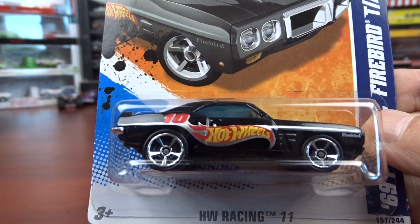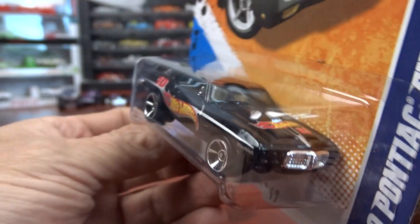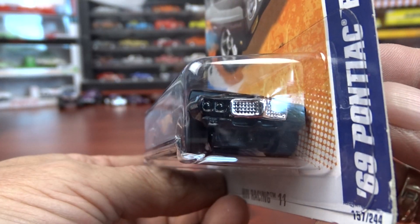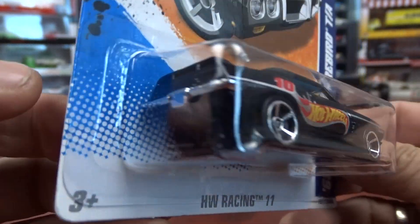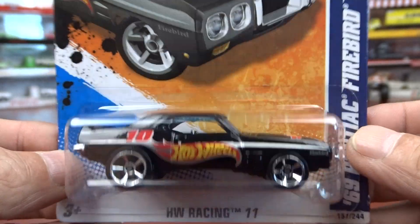It's got chrome interior, black Hot Wheels on the side, on the hood there. There's no detail as in headlights or anything. There's no tail lights in them. But all in all, they're a pretty sharp looking car.